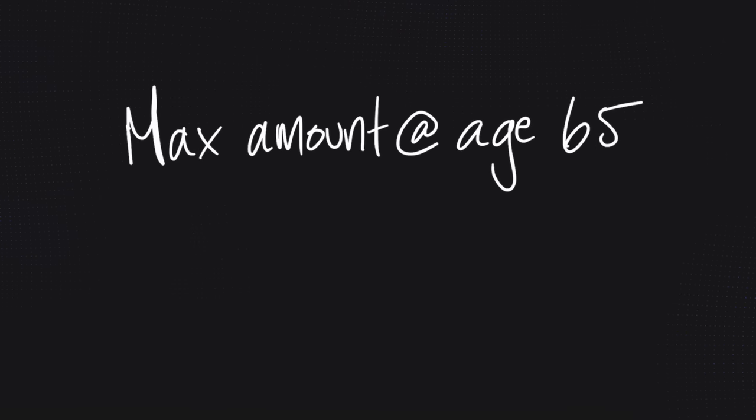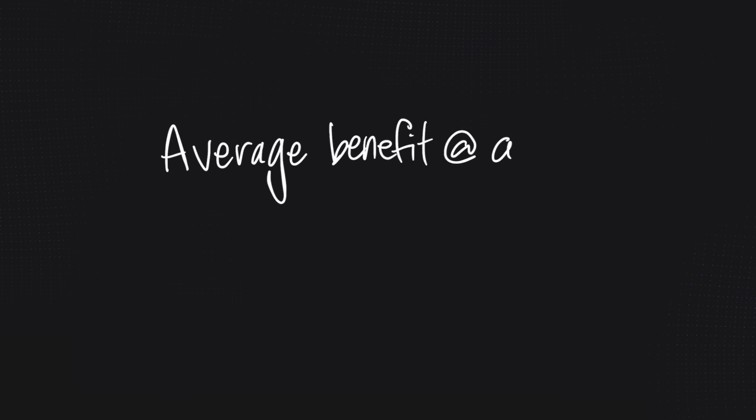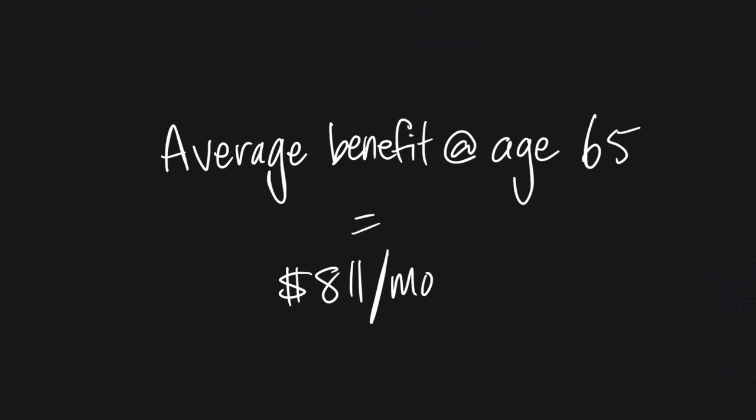Maxing out for 39 years would get you $1,306 a month as of now. But for a whole bunch of reasons, not everybody maxes out their contributions — some people earn less, some move to Canada later in life, some take time off, some go to school for an extended period. In fact, the average CPP benefit in 2023 is $811 a month, which equals 62% of the full benefit.